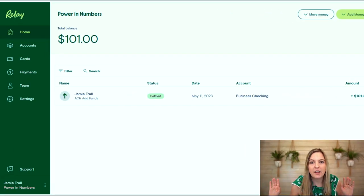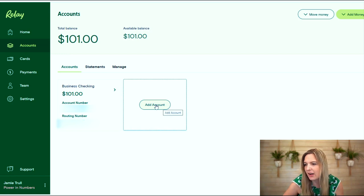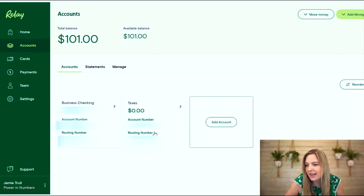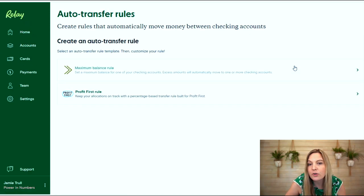Here you can see the inside of Relay for the company that I have set up. Right now I've only created one account, but it's super easy to create new accounts. I just went to accounts, I've got my $101 that I put in here to start. I can click add account and create a name for it — let's say taxes. That bank account is already created and showing up here. It has its own account number, its own routing number. It is a fully separate account from my business checking. So I can go in, see what's going on, get separate statements, separate details for this account. I can move money easily between them and set up auto transfer rules — I love auto transfer rules.